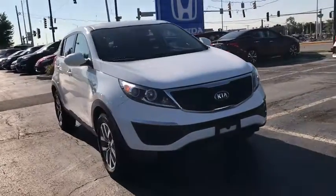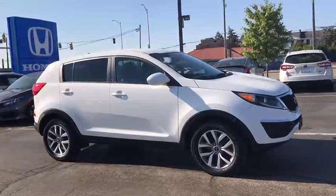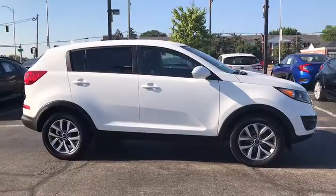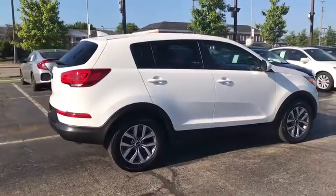We are pleased to show you the 2015 Kia Sportage. With its sleek and stylish exterior and its roomy, feature-laden interior, the Sportage both looks good and performs well on the road.